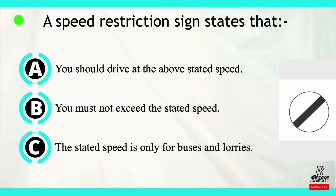Option A: you should drive at above the stated speed. Option B: you must not exceed the stated speed. Or option C: the stated speed is only for buses and lorries.